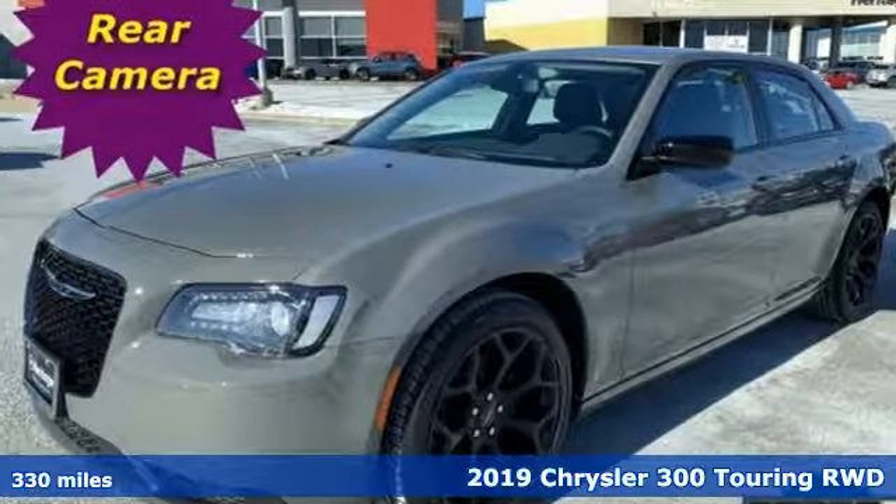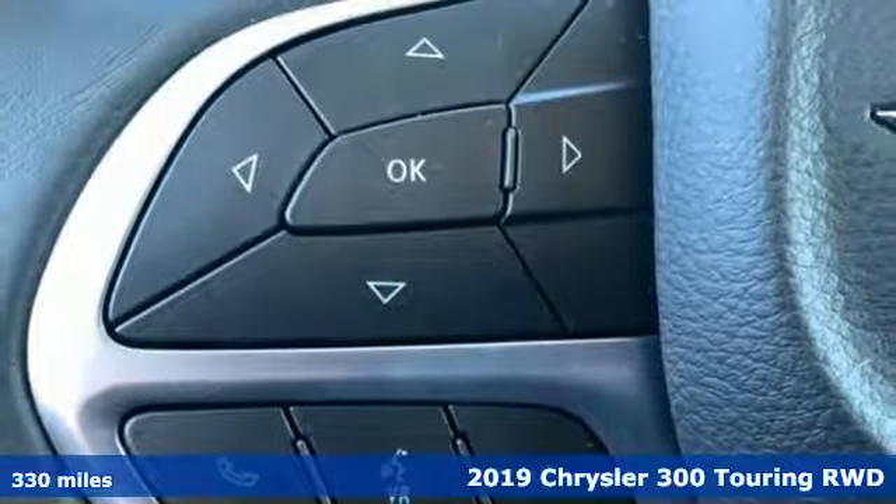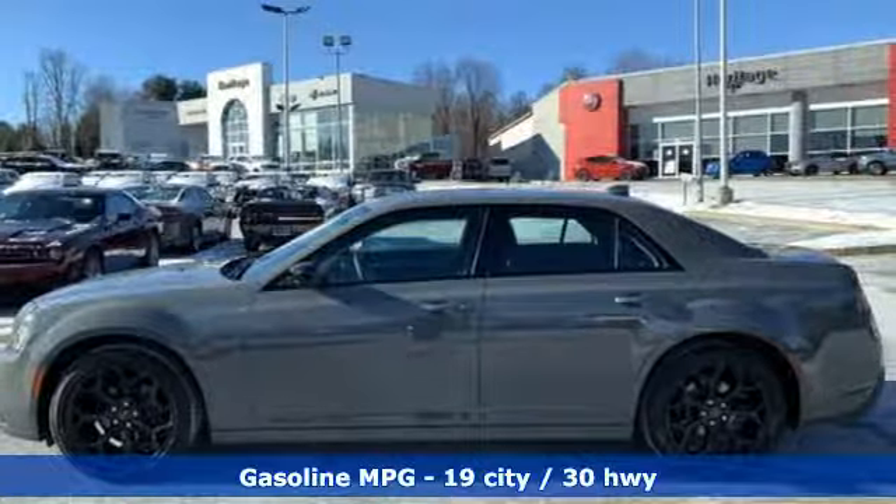Here's a 2019 Chrysler 300. Exceptional in every way, it sets the standard for stunning. It comes with the features you need, and better yet, want.